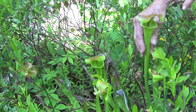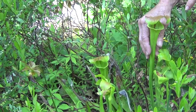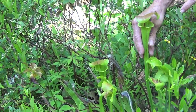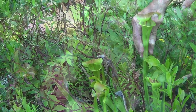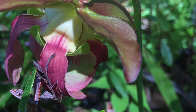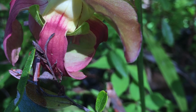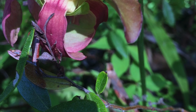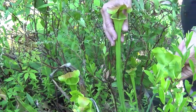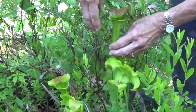It likes to live where it's boggy, and so here we have created a bog. The pitcher plant reproduces sexually with the flower, and I have a picture of the flower that shows it in full bloom. I actually picked the flower this past weekend, so it blooms about now. The flower sets seeds and then the seeds go on to create more plants.